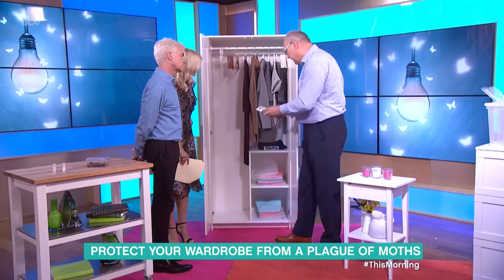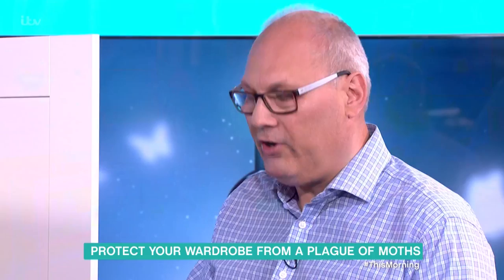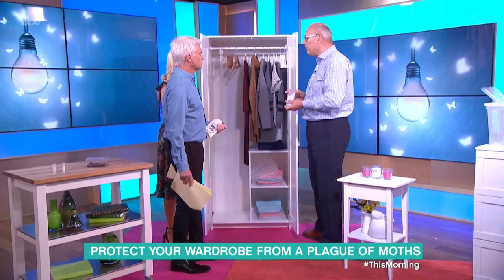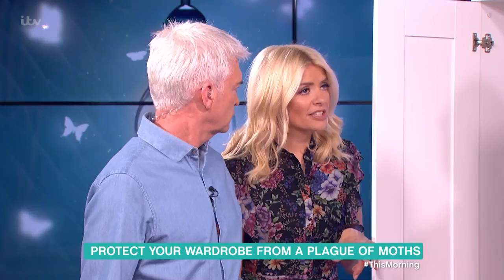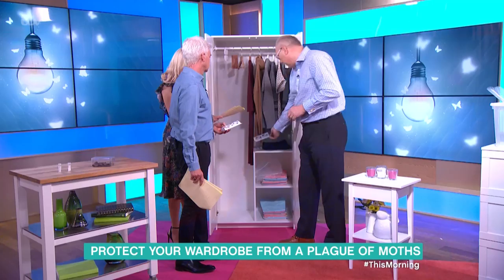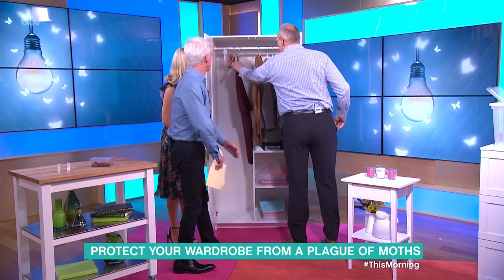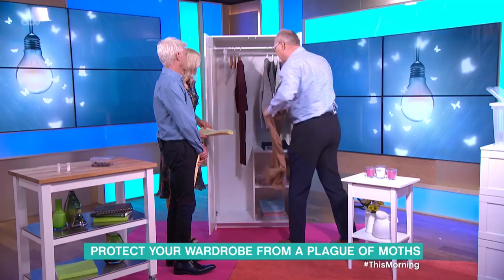One of my preferred methods is pheromone traps. They use the female pheromone to attract male moths, which then get stuck on a sticky pad — that takes them out of the breeding cycle, which is exactly what you want. By the time the moths are flying around it's almost too late, so catching the males before they find females is key. Shaking your clothes is also great — lots of disturbance, imagine you're dancing with the jumper — that helps dislodge any eggs or larvae.